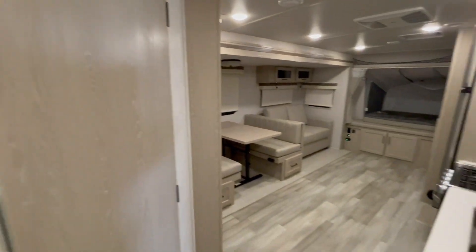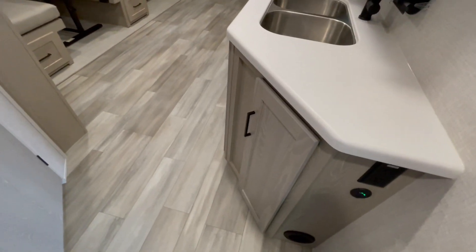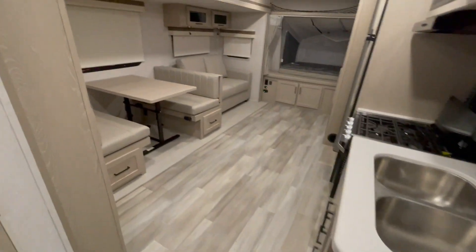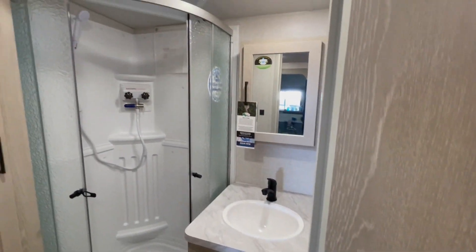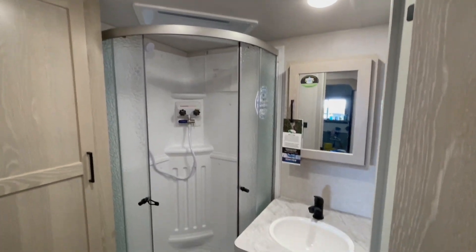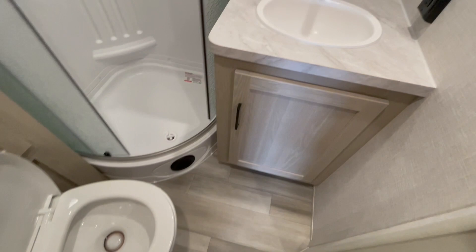In the main part of the unit you have a kitchen with solid surface countertops and a stainless steel sink, a booth dinette with roller shades on the windows. The bathroom features a neo-angle shower with a three-speed Max Air roof vent fan, a foot-flush toilet, cabinetry storage, and a mirror.